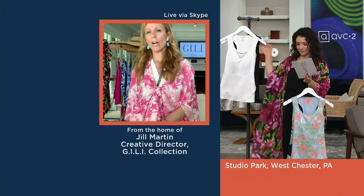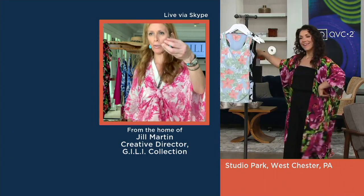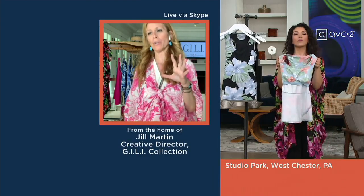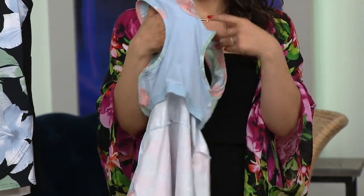Talk to me a little bit about this one. Can you turn one of them inside out? Because I want to show the built-in shelf bra. So it's a tulip peplum, so you sort of see the style to it. You're really able to see the built-in shelf bra here.